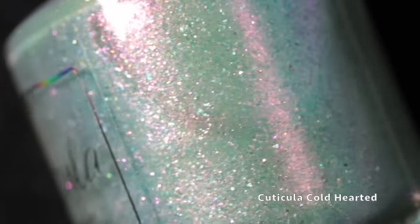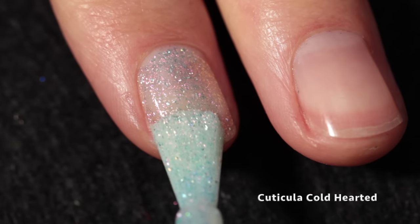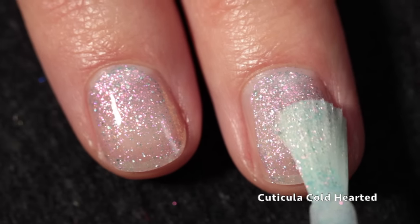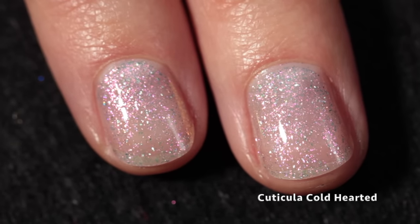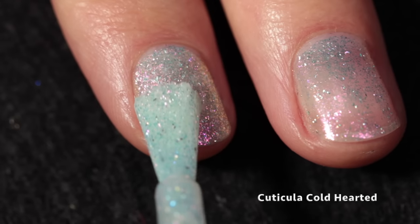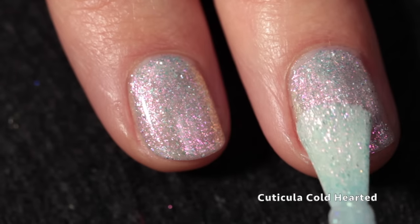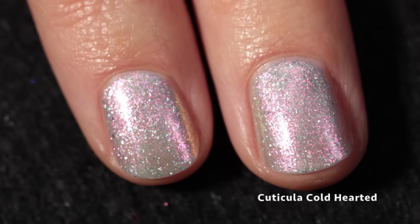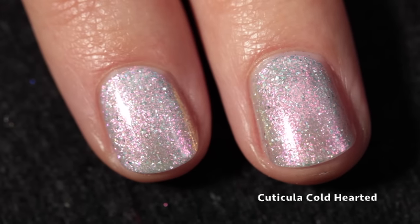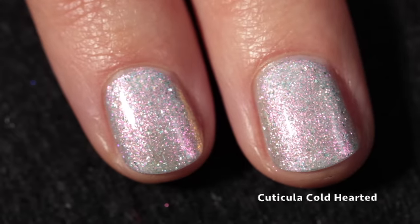Next, we have Cuticula Cold Hearted. This one is a soft mint base with strong, large particle pink, green, and gold shifting shimmer, and some silver holographic flakes. It has a really nice formula and builds up very nicely and evenly — it's just screaming wintertime snow princess to me. Most people will probably want to build this up in three coats, though I really liked it in two. It has a beautiful wintry look, and I think Cuticula does a really great job with wintry shades, which is funny because Amanda lives in Arizona. These polishes she creates are just so magical and wintry. Here you can see it built up in three coats to full opacity.